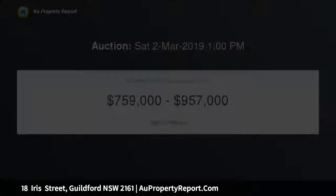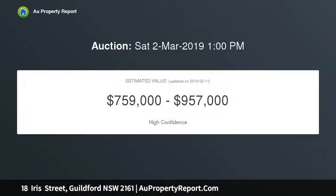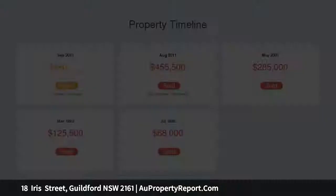Upon entry you will love the living space that this home has to offer, featuring a spacious lounge room, separate dining area, and the added bonus of a large well-appointed family room.